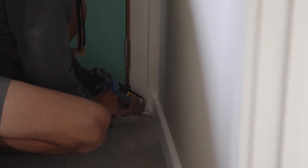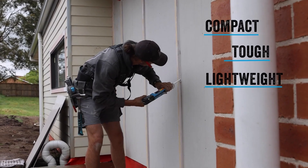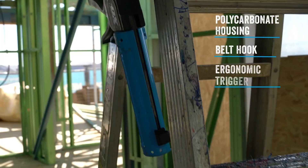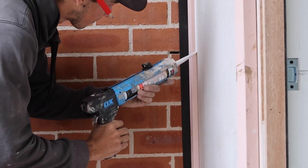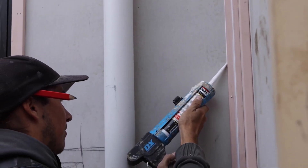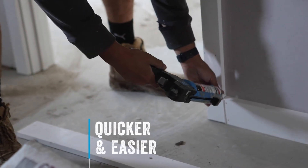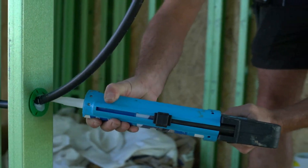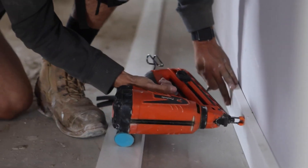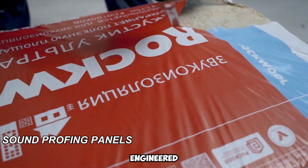Another helpful addition is the built-in folding clip, which allows you to attach the caulk gun to your belt or pants pocket. This feature frees up your hands to perform other tasks, making your work more efficient. With its small size, strong performance, and handy clip, the OX Rodless Caulk Gun is a practical tool for professionals and DIYers alike. Whether you're working in tight spaces or need to keep your hands free, this caulk gun is designed to make your job easier and more efficient.